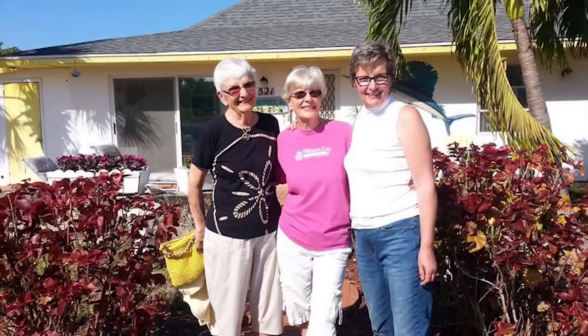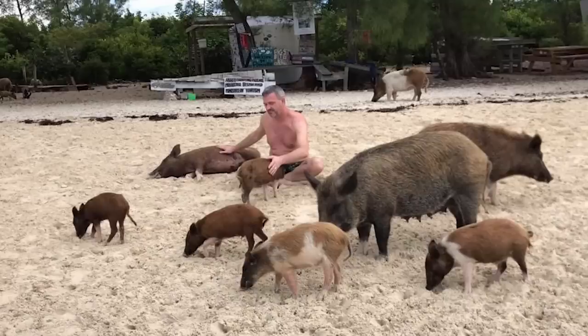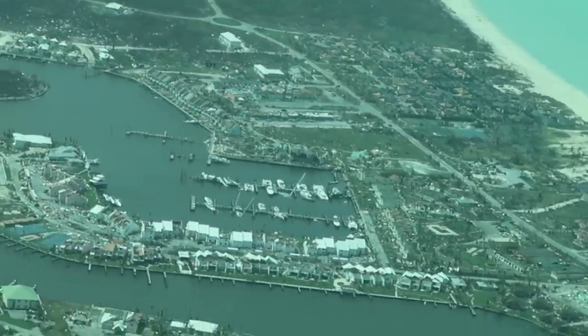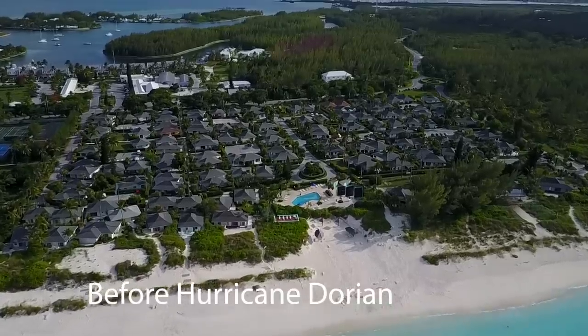Treasure Cay has been an integral part of our lives for over 30 years. As many of you watching are in the same predicament of hopelessly watching the news, not knowing how your second home is, we hope this aerial footage helps. If there's a specific piece of footage we can slow down and send to you, we will gladly do so.